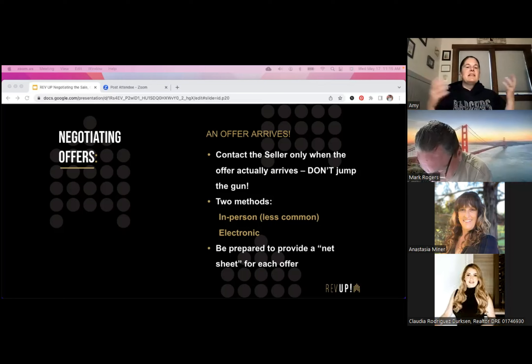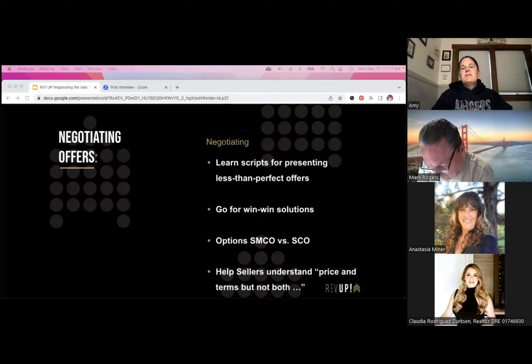It's a very rare occurrence that an agent submits an offer that doesn't require some sort of counter or cleanup. Please be really good when you write your offers. Agents often leave things out — putting 'seller's choice' for the NHD report which is actually a company name, forgetting to spell the seller's name correctly. When we go into negotiation, make sure we fully understand the offer. The new RPA grid has everything on the first three pages, so things don't get hidden throughout the offer anymore.